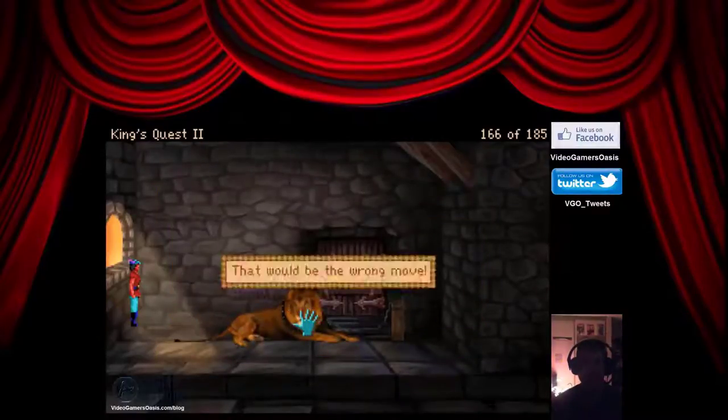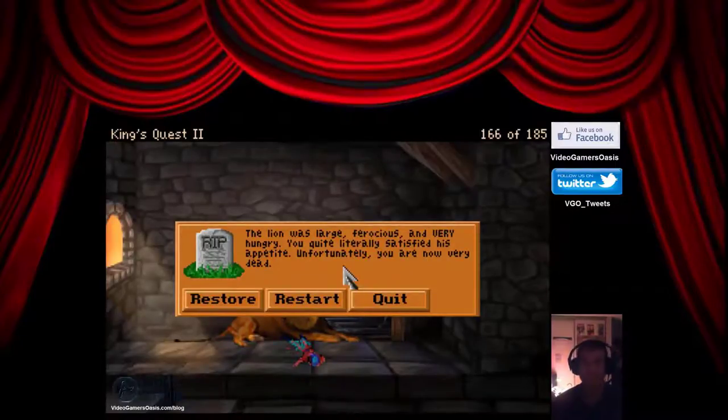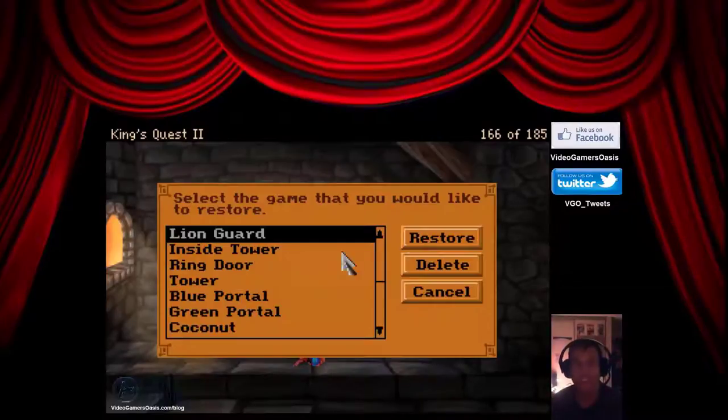What happens when I try to pet him? That would be the wrong move. What happens if I just walk up to the door? The lion was large, ferocious, and very hungry. You quite literally satisfied his appetite. Unfortunately, you are now very dead.